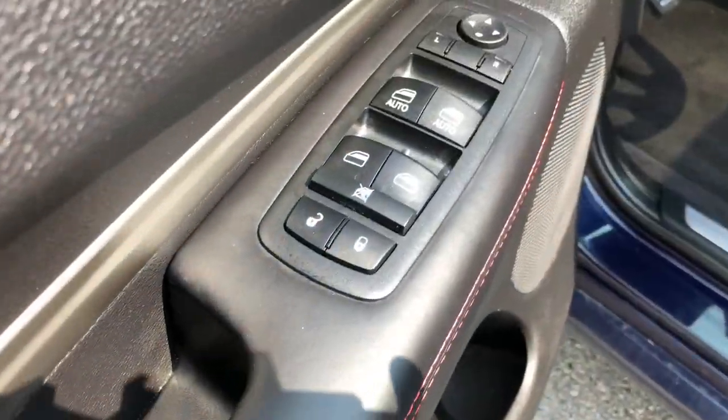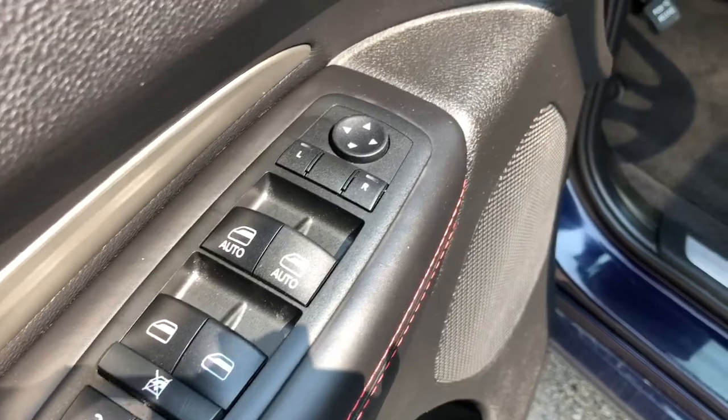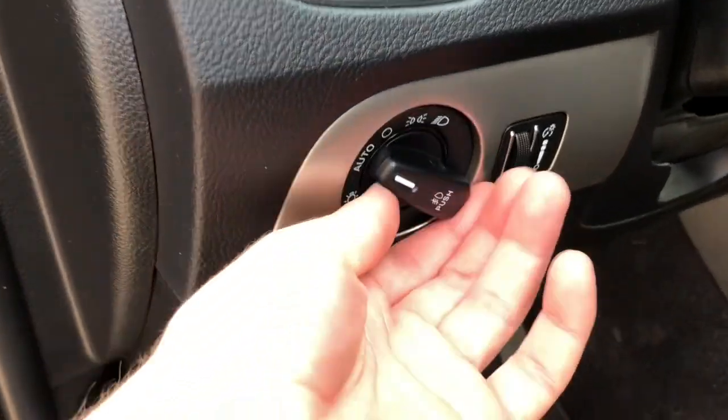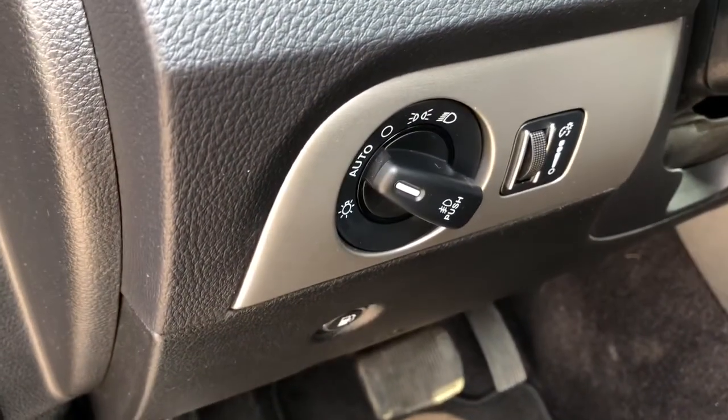On your driver door you're gonna find your powered locks, windows and mirrors. Then on the left side of your dashboard you do have your automatic headlamp switches so that you can set it and forget it.